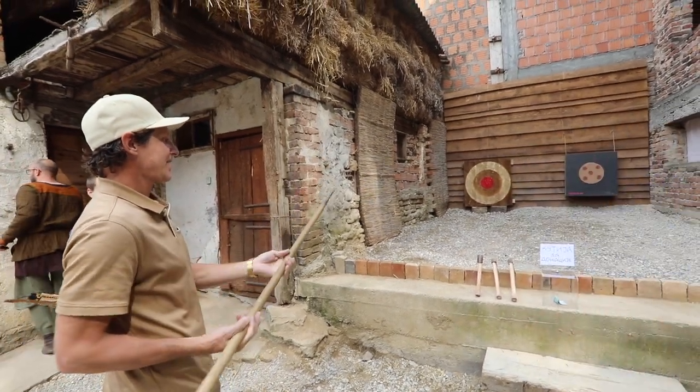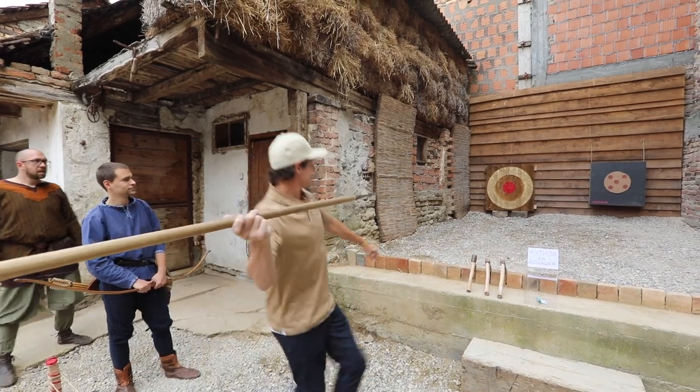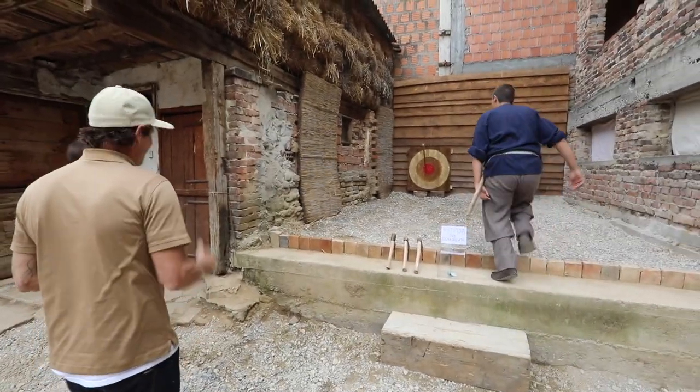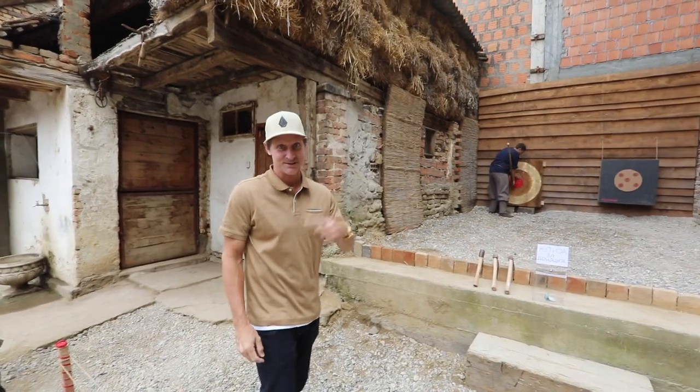I really want to nail that target with the axe. That was very good. You think you'd be dead, yeah? Yes, definitely. I lived this round. Mine is not so perfect because I'm just a beginner.